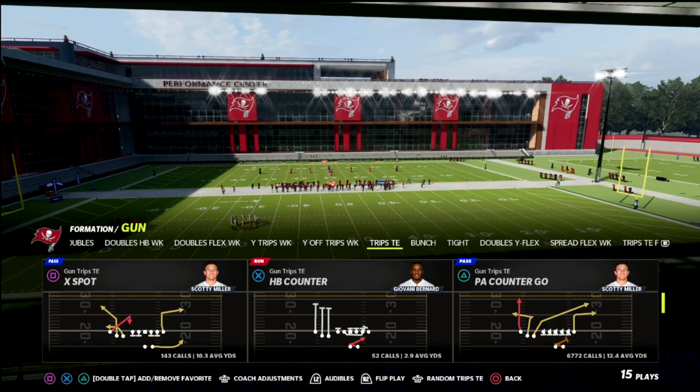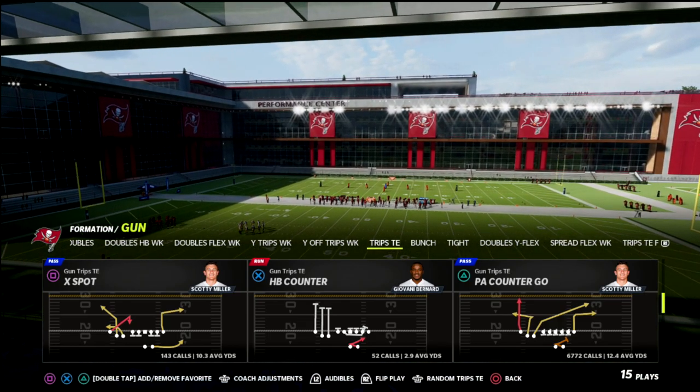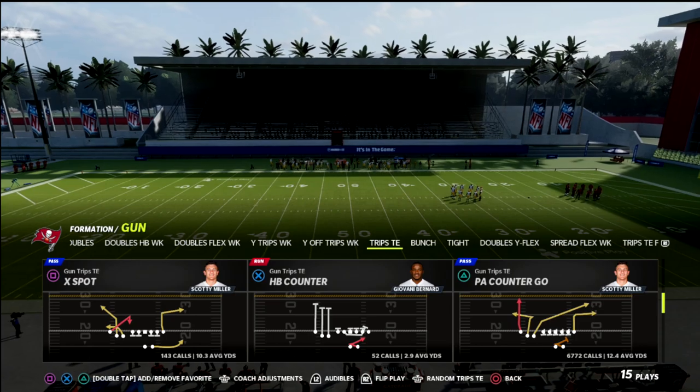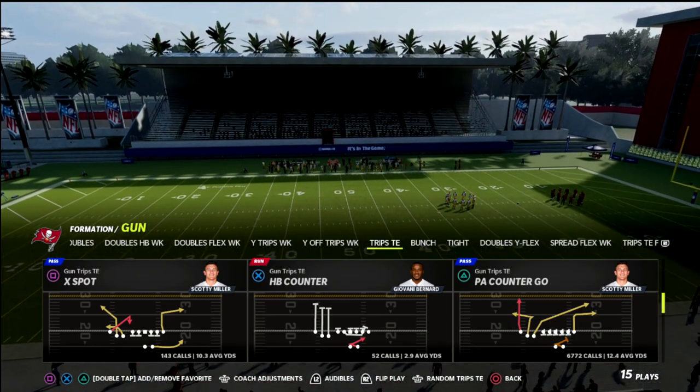X-Spot is one of the best passing concepts from the Trips formation. It's got a lot of great routes, and there's a lot you can do from a creative perspective to create high-lows for your offense. So let's get on the field and take a look at X-Spot.